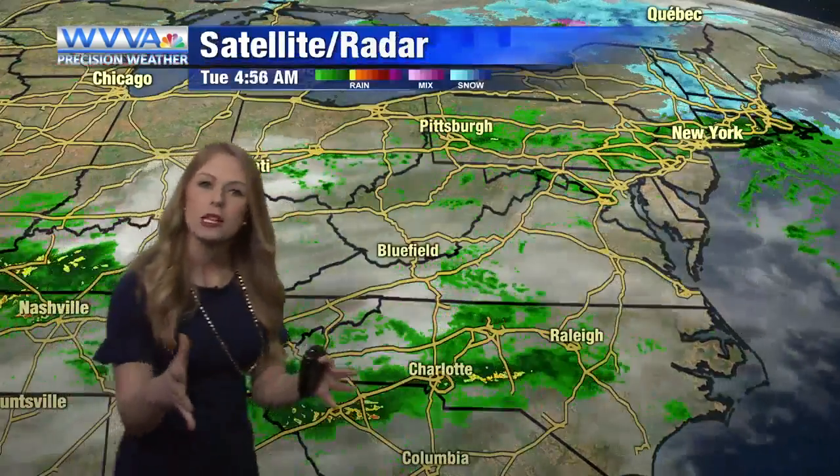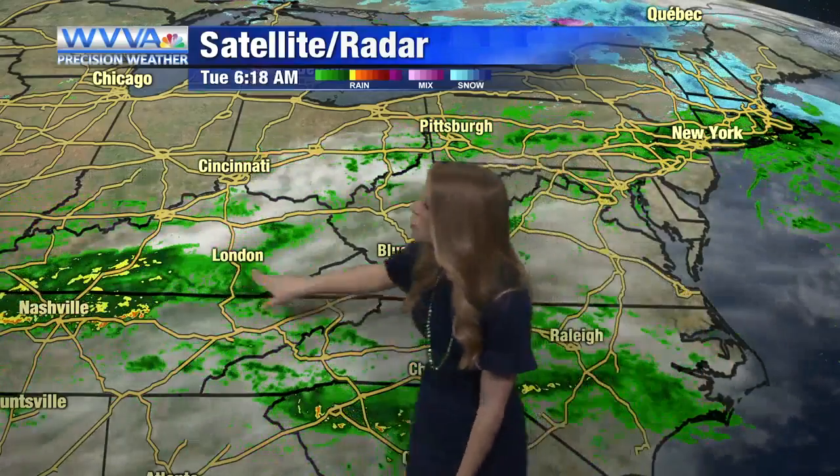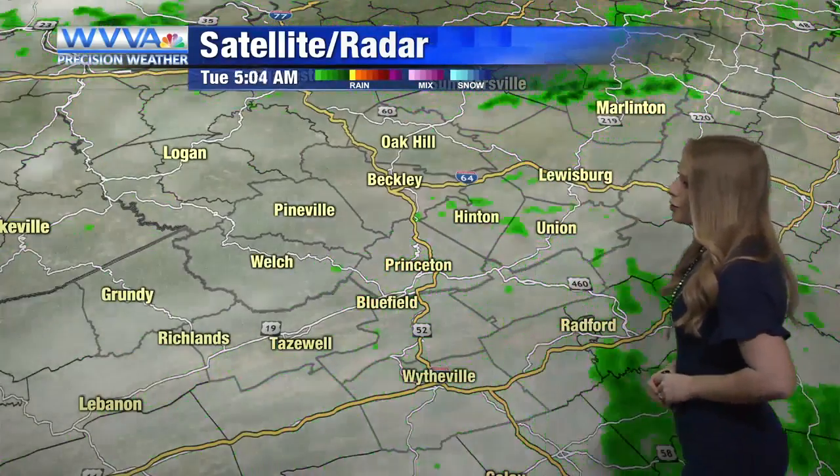For us, we're mainly going to deal with some light rainfall throughout the course of today. This system gliding through Kentucky right now is going to head our way as we move into the morning, becoming more scattered throughout the day. We do notice a few heavier downpours embedded with this system — could see a heavier downpour or two especially throughout the morning, but most of us look to keep things lighter in nature.